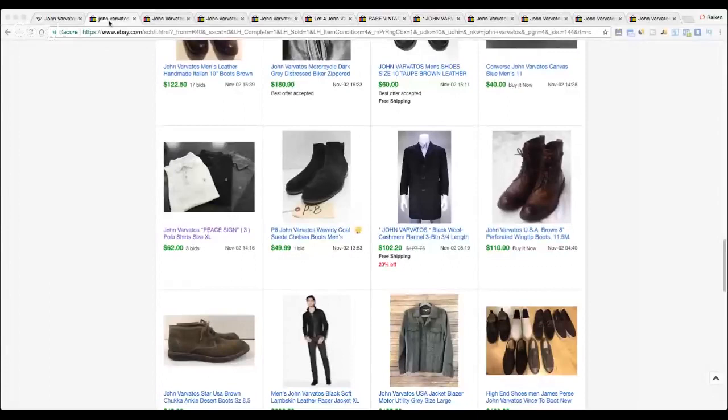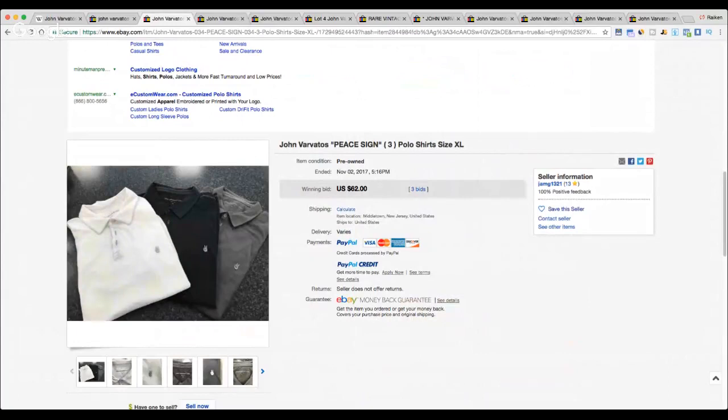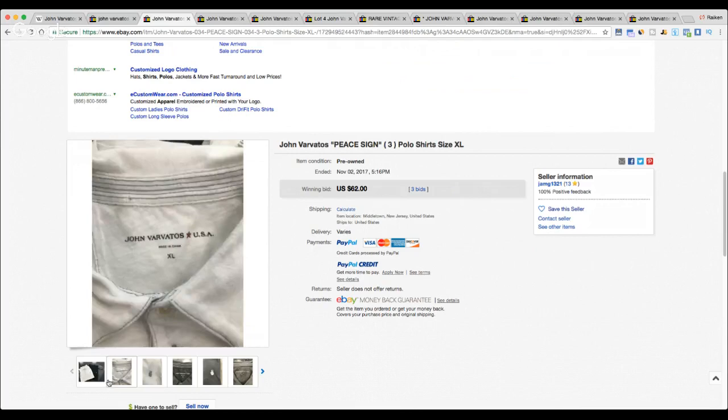All right, let me share my screen. Let's dive into item number one. Welcome to everybody watching live — be sure to smash that like button, I'll be in the comments to answer your questions. First item is actually a lot of three John Varvatos polo shirts. You can see the little logo right on the front of the shirt.